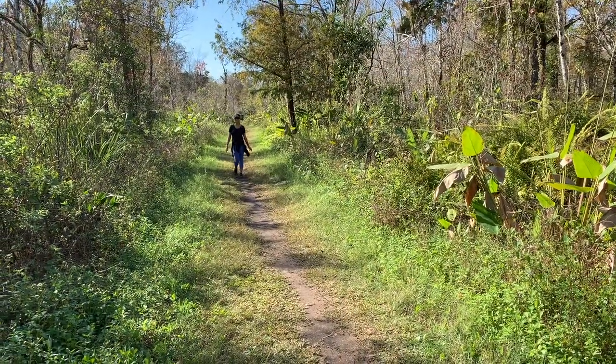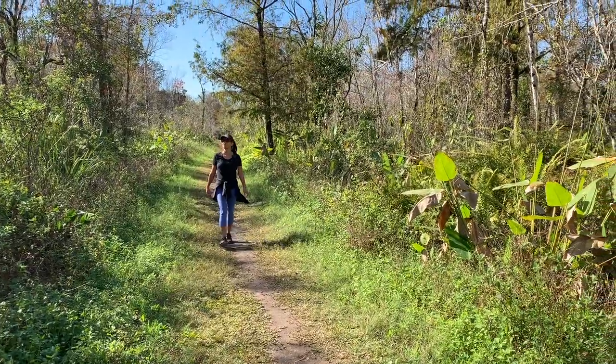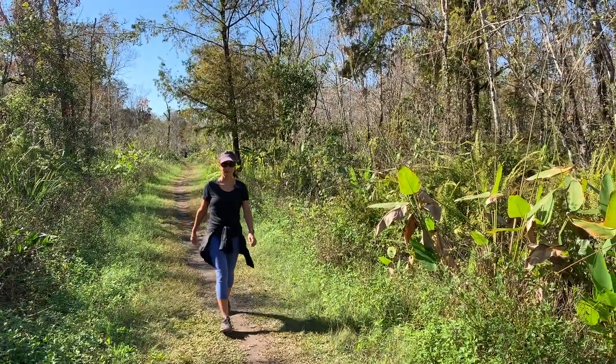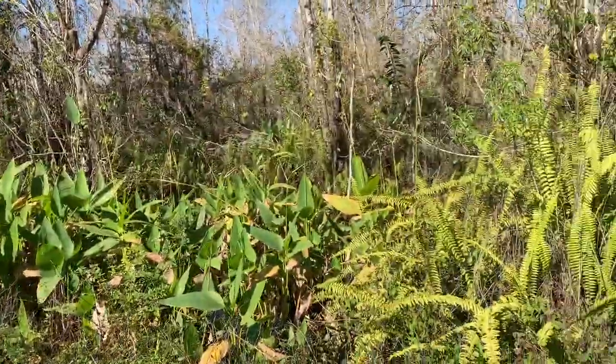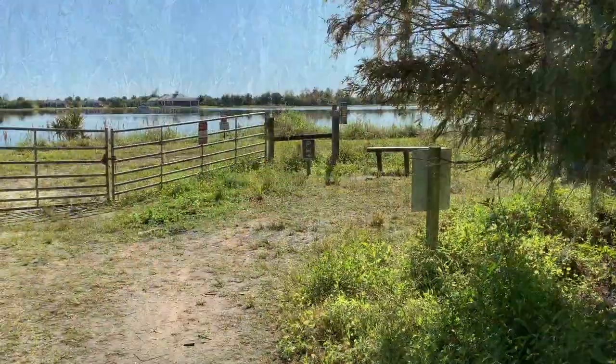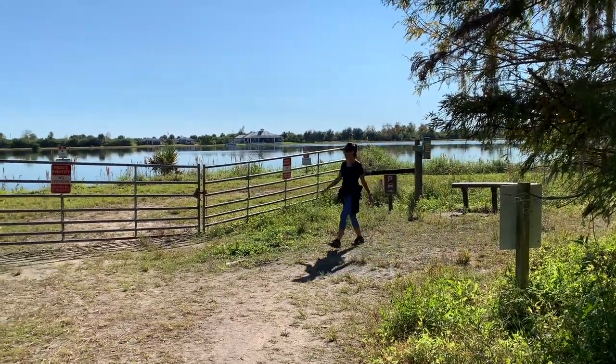It's so peaceful out here. So I'm about a mile and a quarter in. Check out the lake — so pretty.